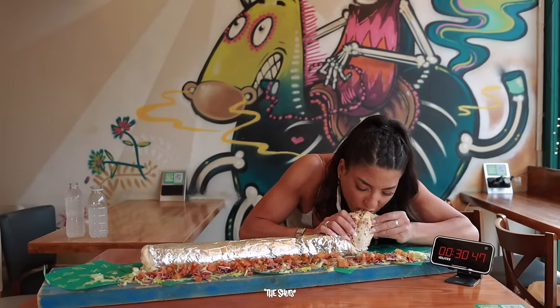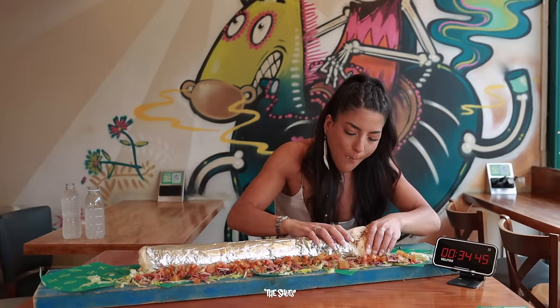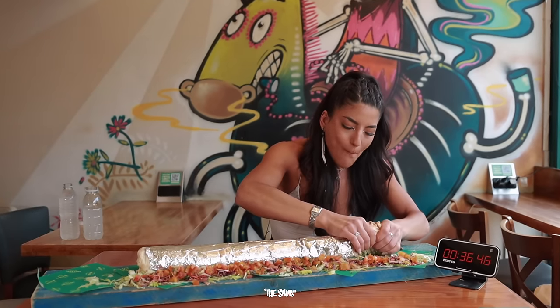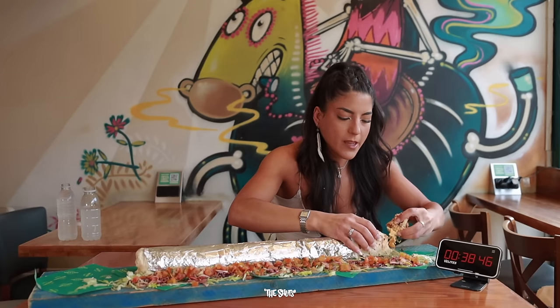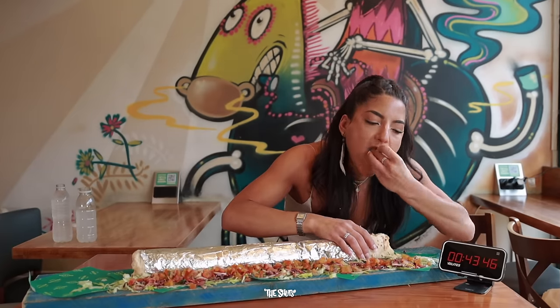Hola amigos y bienvenido! Today we're taking on the Badass Burrito Challenge at Mexico in Southampton. This challenge has been laying dormant for the longest time, and I thought somebody had to finally step up to the plate — and that somebody may as well be me.